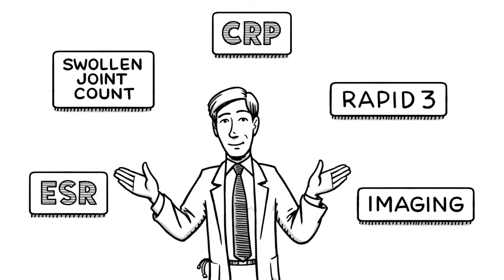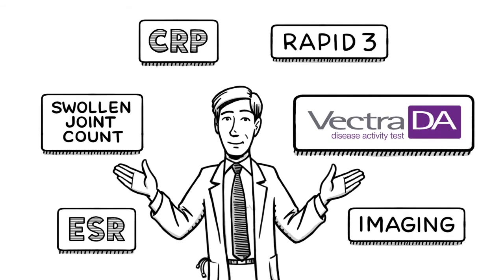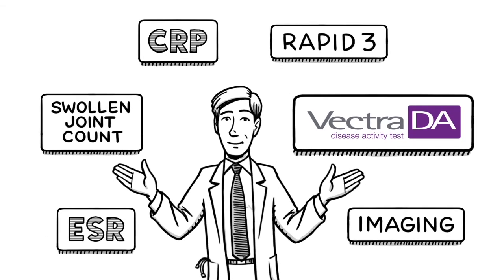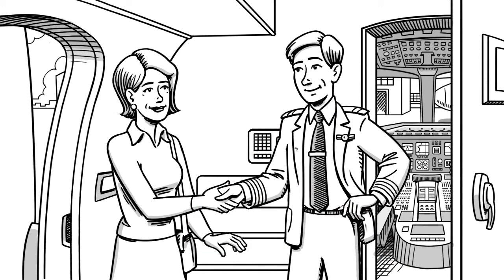Vectra DA should be used as part of a comprehensive clinical assessment. Vectra DA can help physicians personalize patient treatment plans based on their Vectra DA score. By adding an objective RA test to your disease assessment tool box, you can let your patients track their journey and you can better inform your treatment decisions.